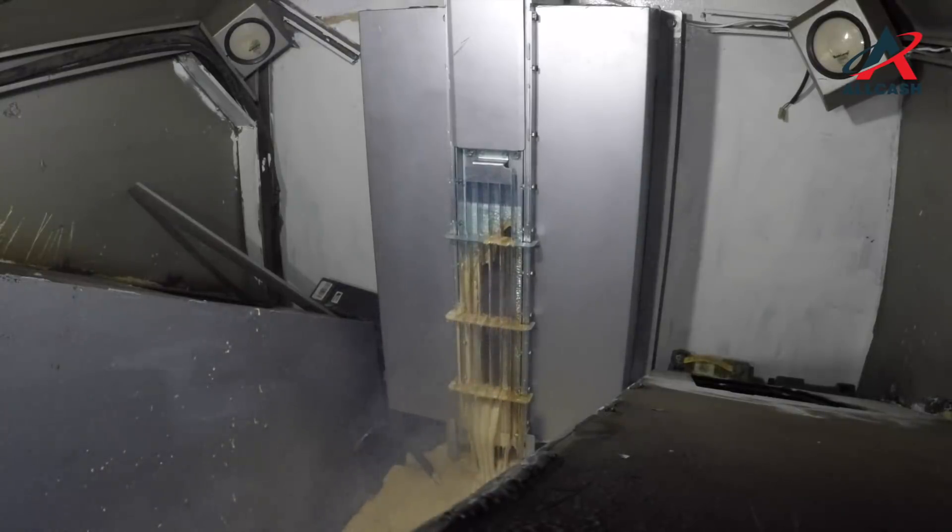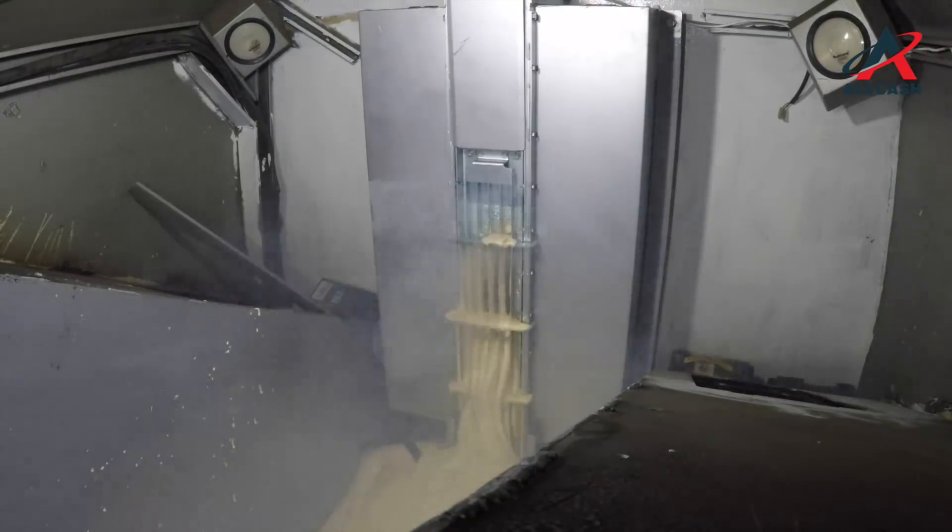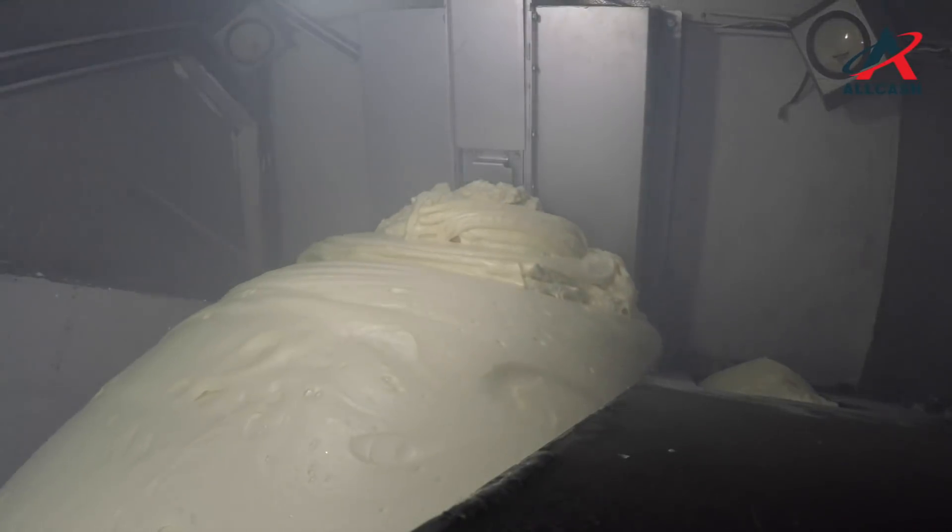When released, the foam encapsulates the cache and other assets in the vault within seconds of activation. This foam hardens into a solid block, preventing access to the cache.